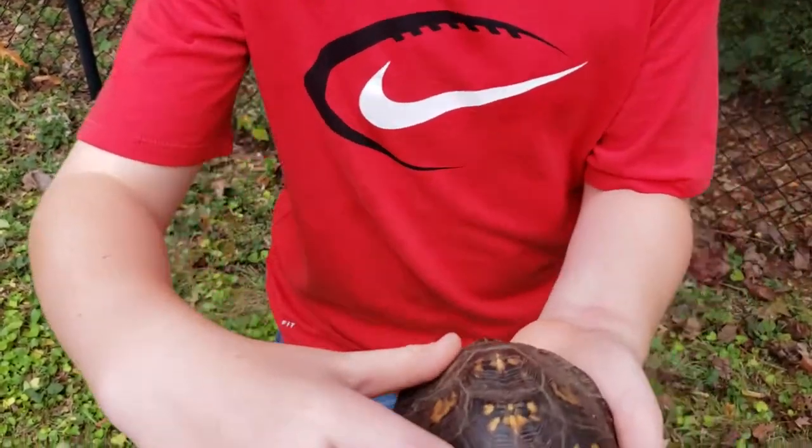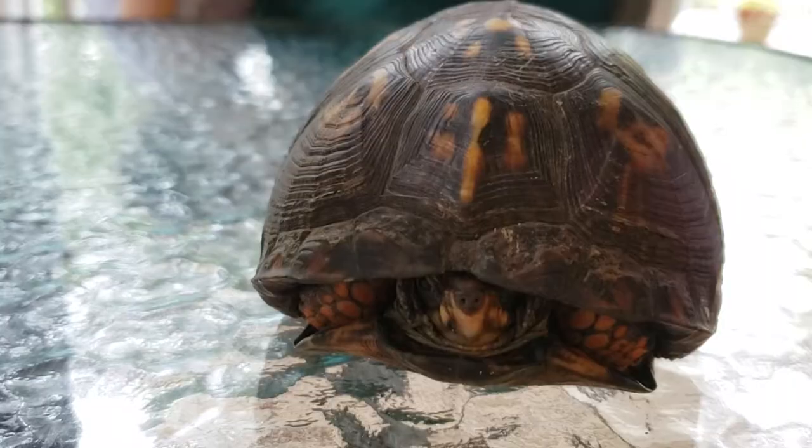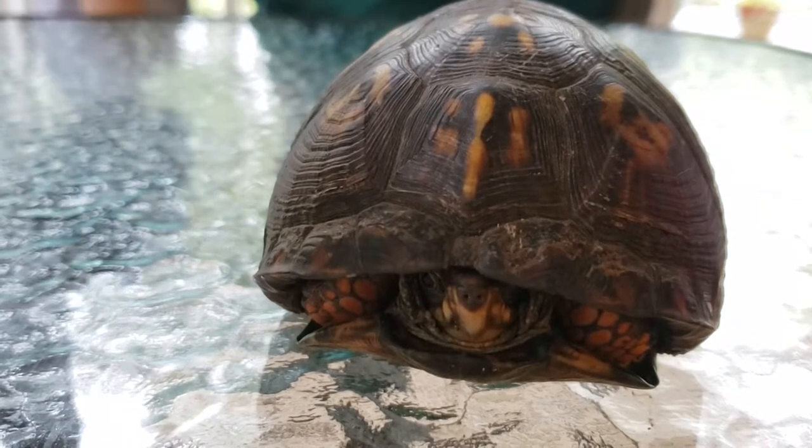And notice its spine — it runs all the way down the back. This turtle is very, very shy, but right now she's coming out, so we need to be very careful or she's going to go back in.